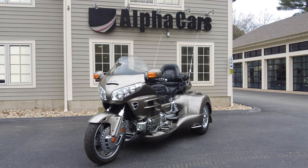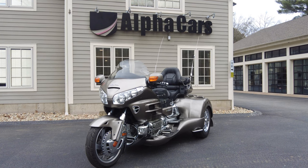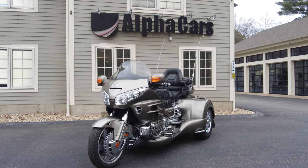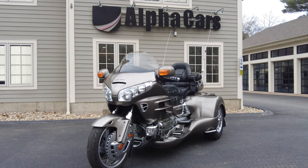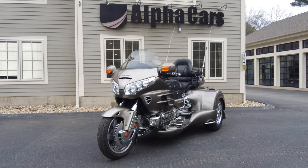Hey everyone, this is Ian with Alphacars and Motorcycles. Today I've got this 2006 Honda Goldwing trike to show you. It has only 37,000 miles on it, which is low for a Goldwing platform vehicle.